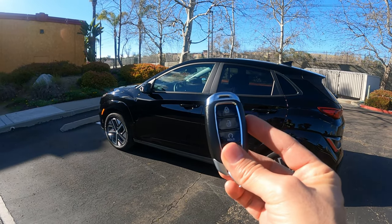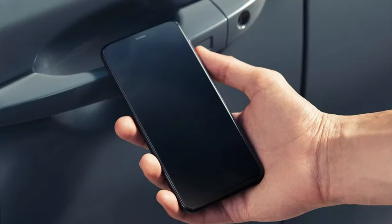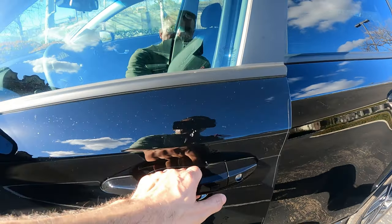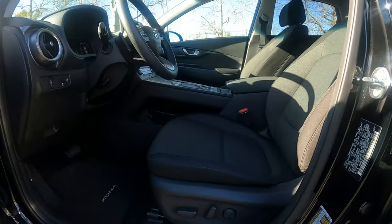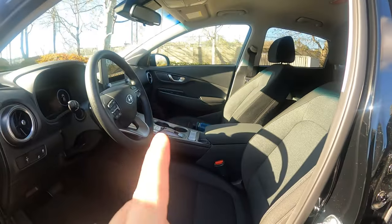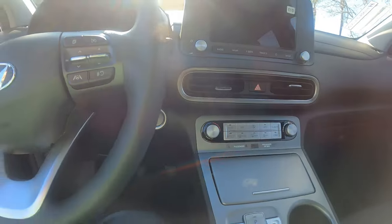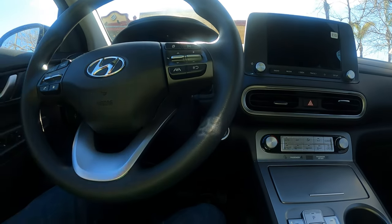Moving on to the interior, let me show you the key fob first — it's just a regular key fob. You can also get a digital key, but for that you'll have to move up to the SEL and Limited trim levels. With this one you just leave the key fob in your pocket, come to the door, and press the button that locks and unlocks it. Before we go inside, note that you do get a nice eight-way power driver's seat with power lumbar support, though the passenger seat is manual.